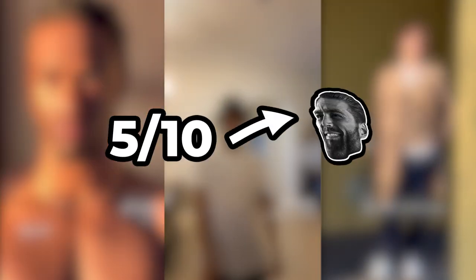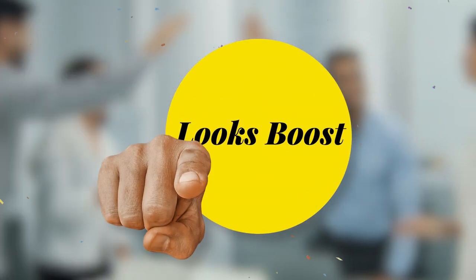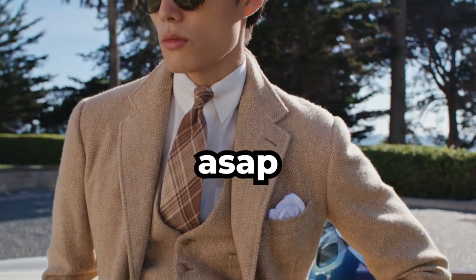You've definitely seen those TikToks of guys glowing up from 5 out of 10 to literal giga chads. Congratulations, it's now going to be you. Here are the most important steps that will help you glow up your appearance as soon as possible.